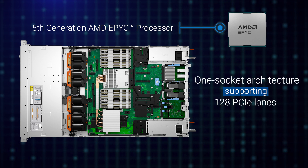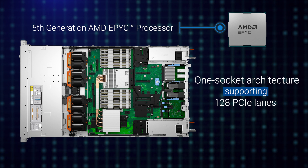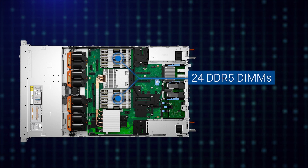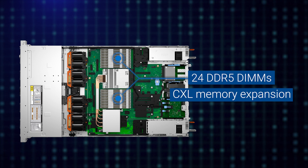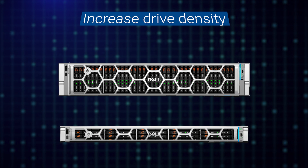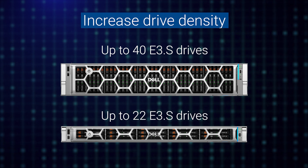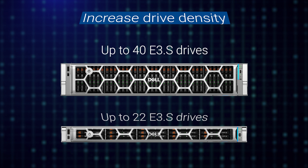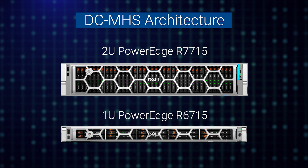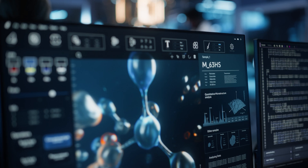With a rich one-socket architecture supporting 128 PCIe lanes, these systems deliver exceptional computational power while optimizing efficiency and energy consumption, with support for up to 24 DDR5 DIMMs and CXL memory expansion, Gen 5 PCIe slots for high-speed connectivity, increased drive density with up to 40 E3.S drives in the 2U and 22 E3.S drives in the 1U, and DCMHS architecture for reduced complexity. The 2U R7715 and 1U R6715 provide a flexible, compact solution for modern workloads.